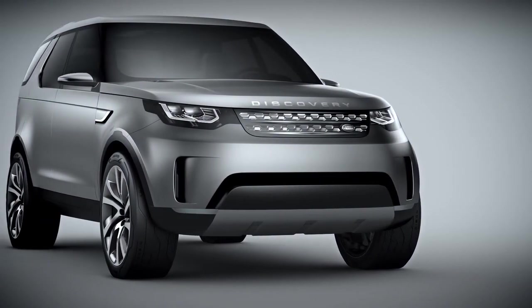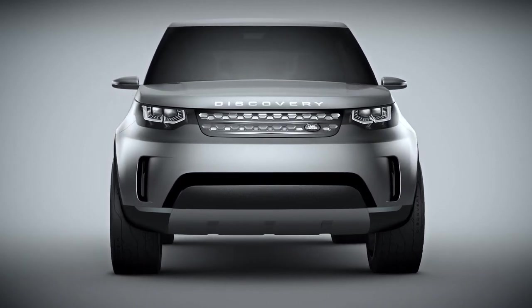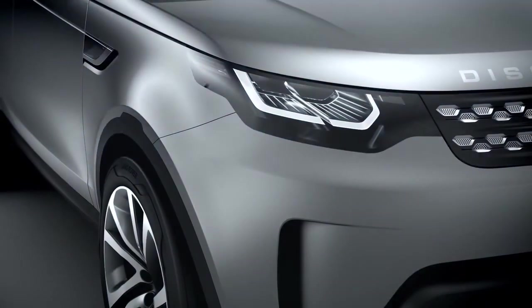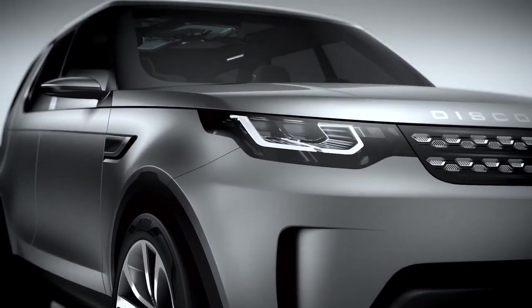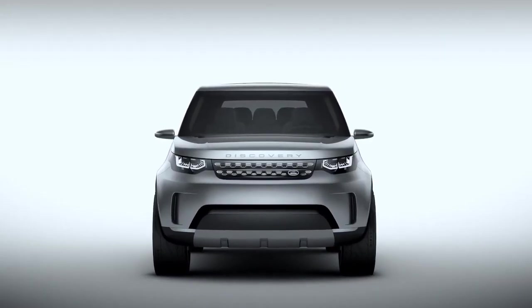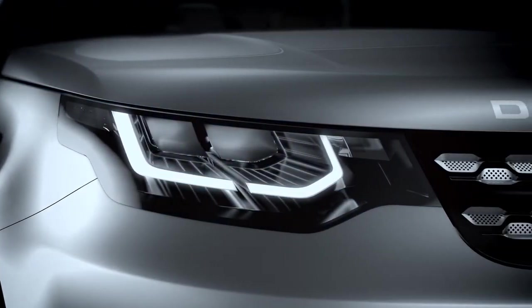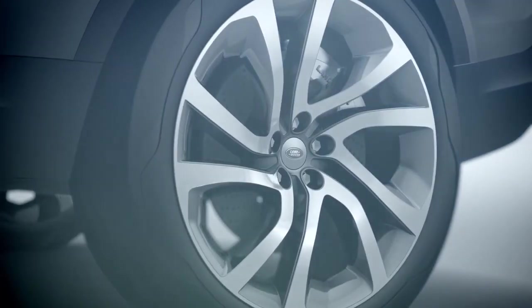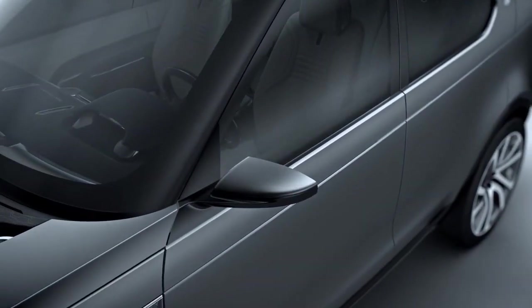We've been able to give the car a very solid and very purposeful stance. It looks very planted, it looks solid from every angle, and that's something that will become one of the fundamentals of any Discovery in the future. The front end has a very strong and proud presence. We've also achieved a very strong stance by pushing the wheels at the corners far out, which conveys a really strong stability both on road and off road.